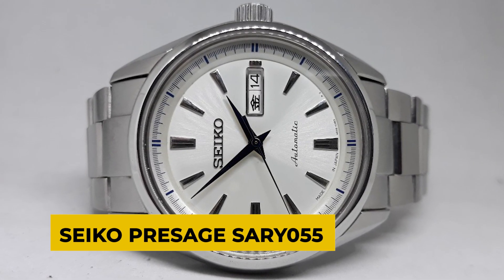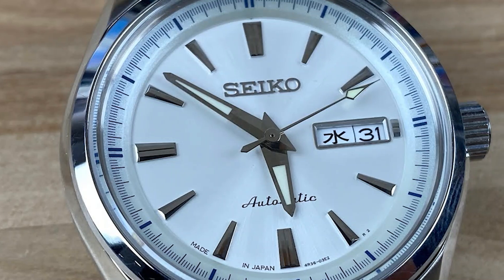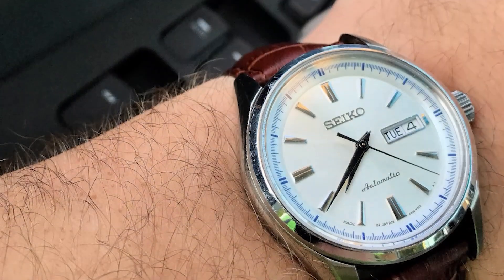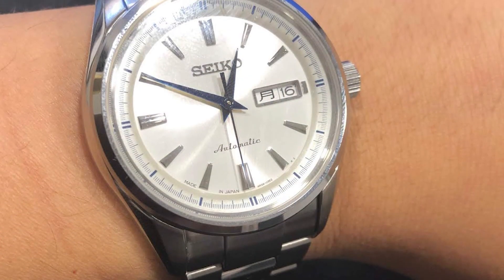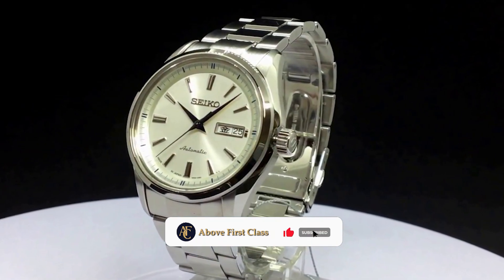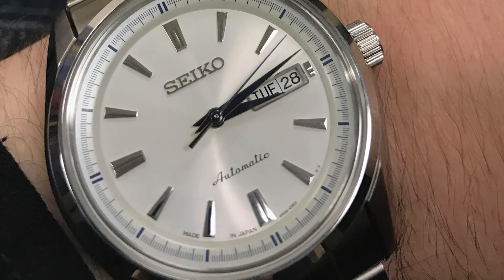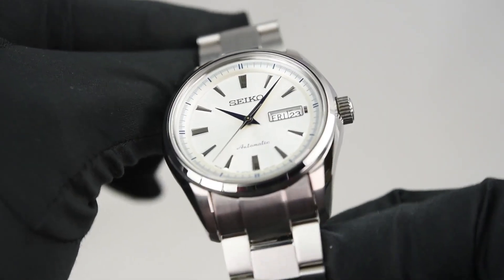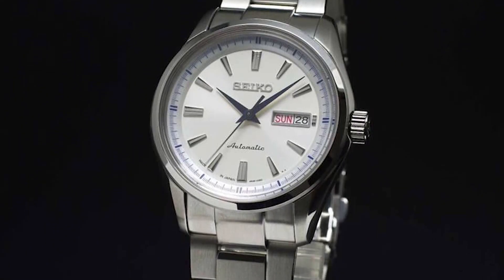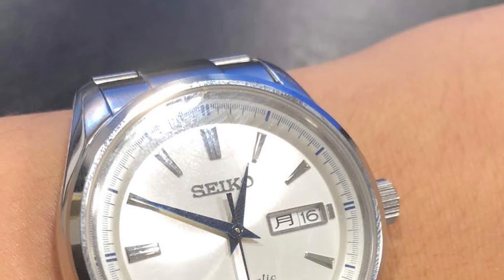Seiko Presage SARY055. There were many different Presage models introduced during its debut, but the SARY055 stood out as particularly noteworthy. This affordable watch quickly became a top seller. Elegant in appearance and presentation, the cost is reasonable. It has a 41mm case with a beautiful brushed stainless steel finish. The dial is beautiful and simple to read thanks to its silver and white color scheme with blue hands and hour markers. The watch features a sapphire crystal that is both scratch-proof and resistant to water pressure up to 100 meters. The watch's large case and bracelet give it a masculine look, though this strap can be swapped out for a thinner one.